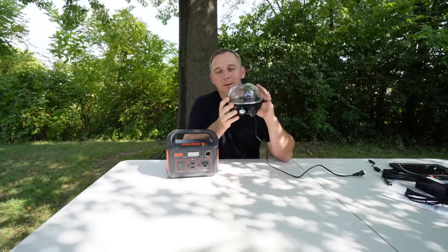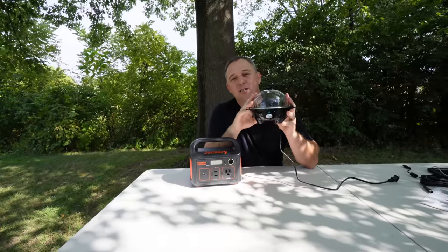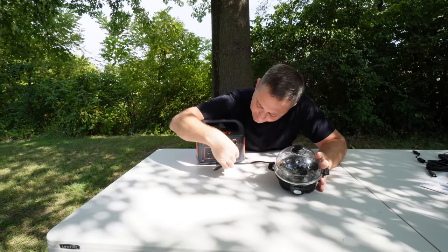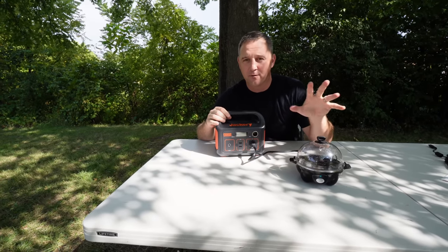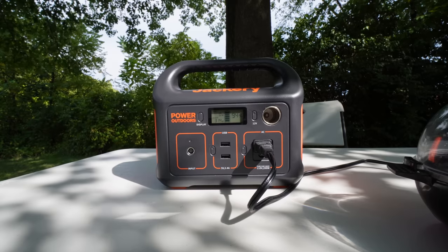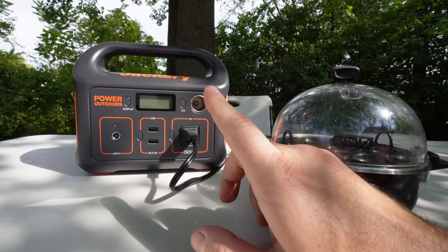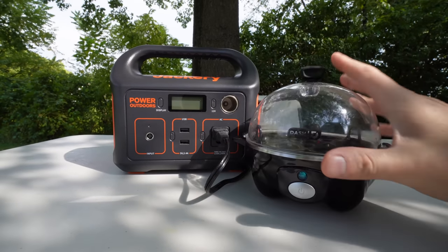This is the last device I'll be testing with the Jackery Explorer 290, and it's rated at 300 watts — above the design spec. I've used this with several power stations in the $250–$300 range, and this is usually the highest load I'll test on devices like that. What I'm testing here is how long it will run before shutting off. We spiked up to around 300 watts, and once it hit 314 watts, the Jackery did shut off. I didn't hit the 400-watt surge limit, but the Explorer 290 does give you a little wiggle room with what devices you plug into it.